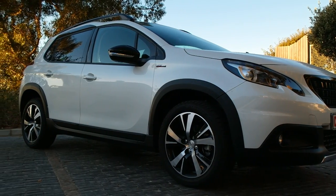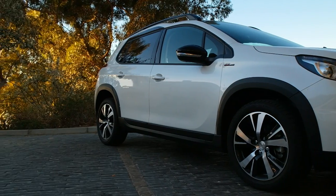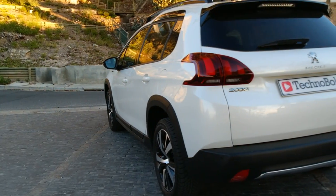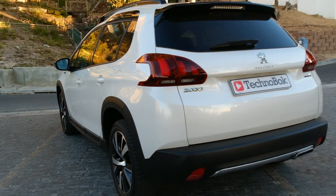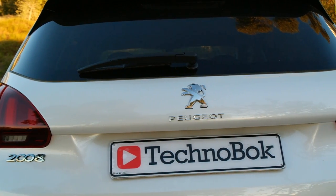The Peugeot 2008 comes in with the Active edition at a price of just under 275,000 rand, going all the way up to the range-topping GT Line at just under 350,000 rand. That puts it in line with the likes of the Mazda CX-3.